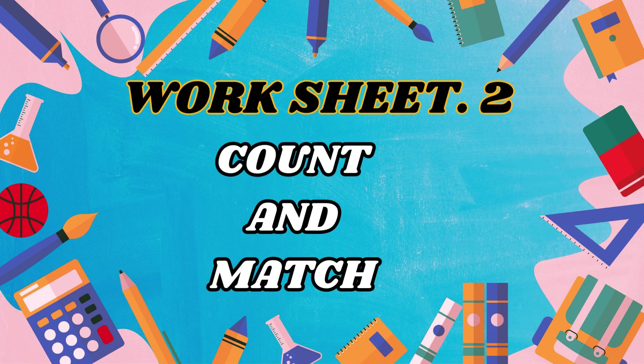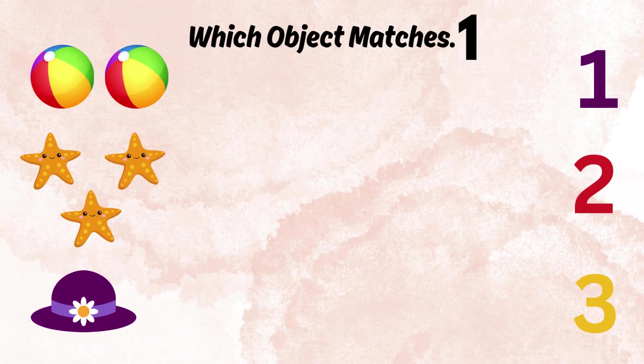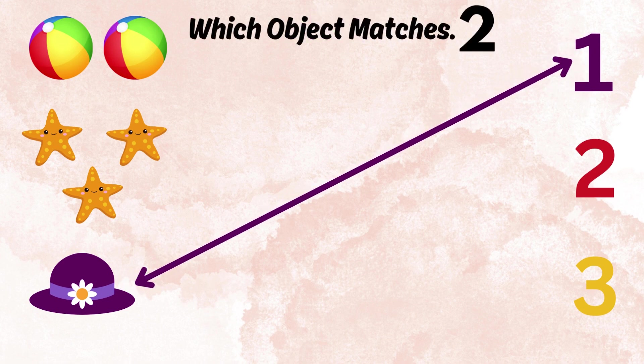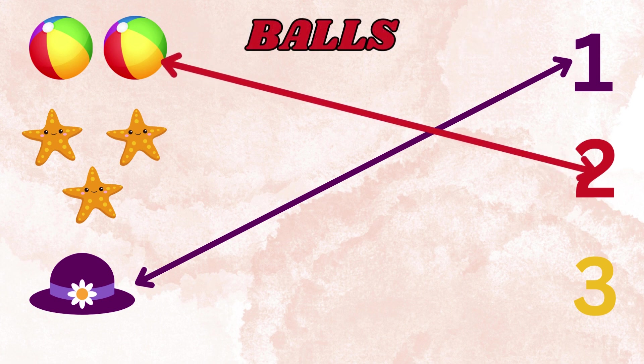Worksheet two! Count and match! Which object matches one? It is a hat! Yay! Which object matches two? Balls! Yay!